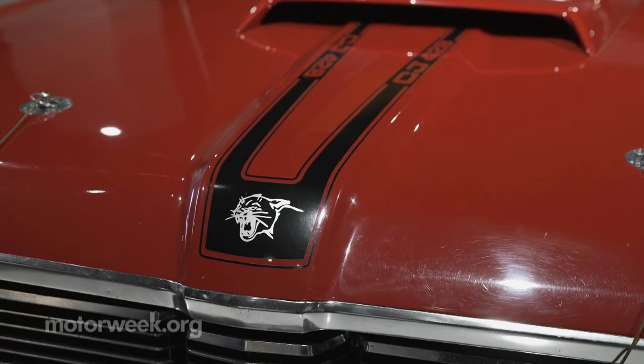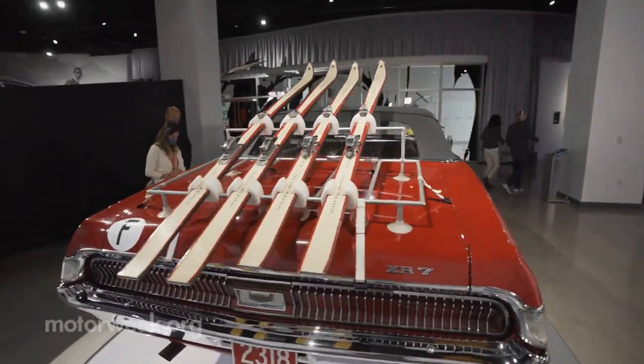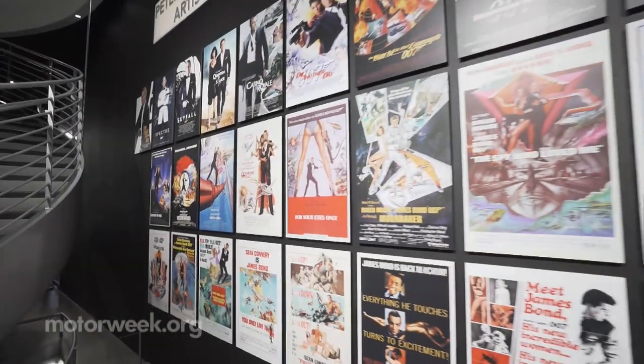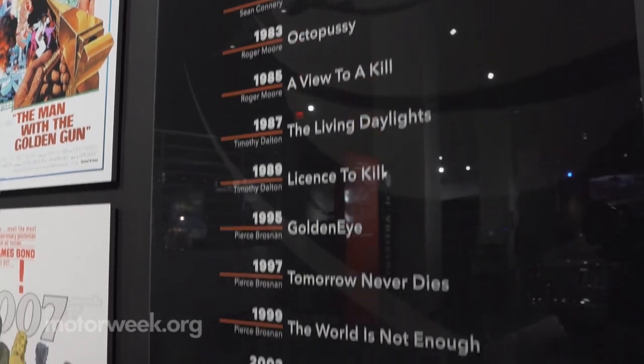The XR7 Cougar was just a cool car — seven-liter engine, extremely powerful American car featured in a British film. Some say a car is nothing without the story behind it, and the 007 film certainly helped develop that story.